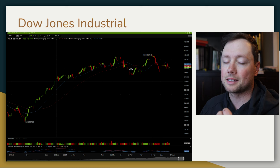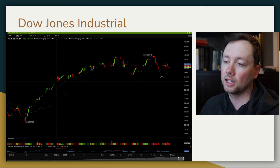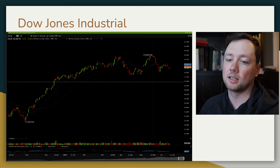The Dow Jones is a slightly different story. We've seen some more choppy trading over the last two to three months, but overall we're in a long-term bullish trend. Currently trading below our moving averages though, so it is something to keep an eye on.